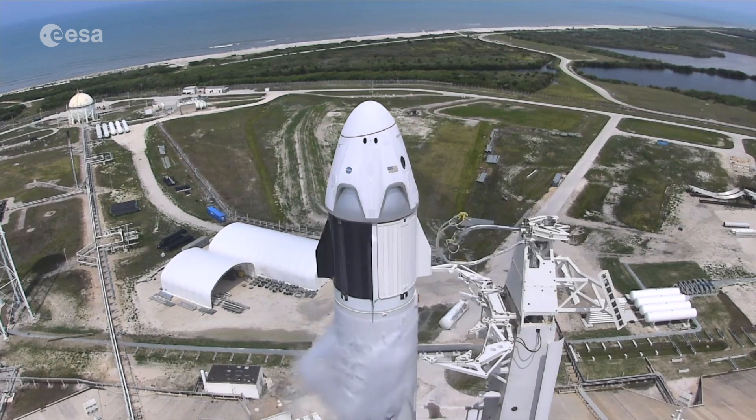Hi everyone, I'm Thomas Pesquiel. I'm busy training for my upcoming Alpha mission to the International Space Station. This September, ESA Education goes back to school with five school projects for primary and secondary school students. Let's take a look at the projects.